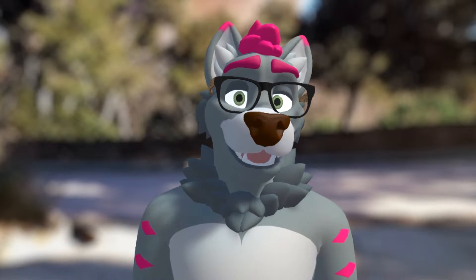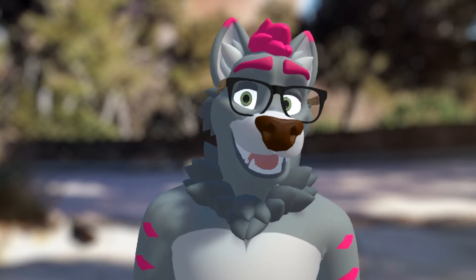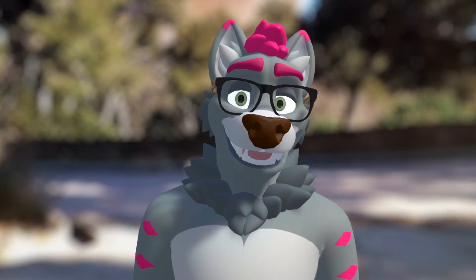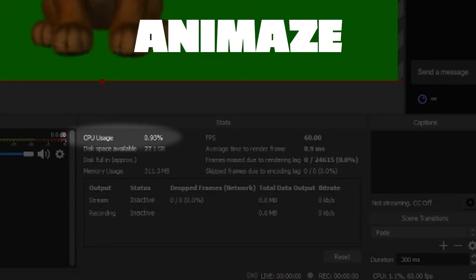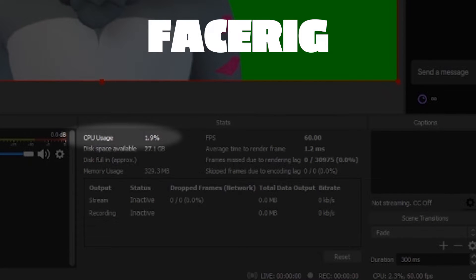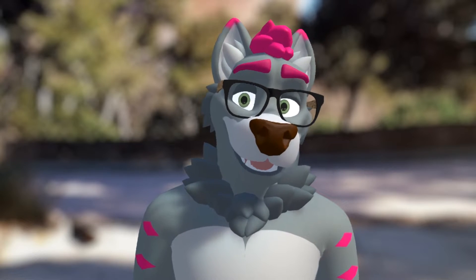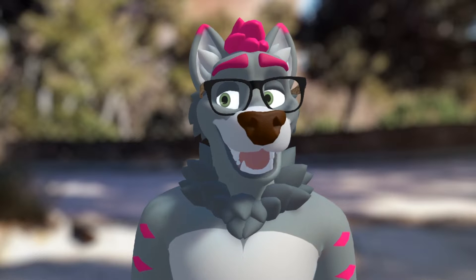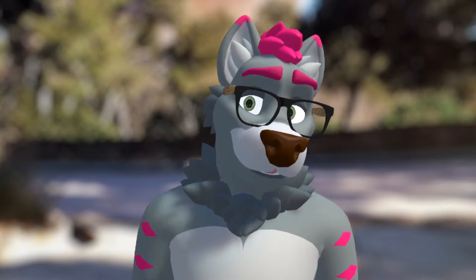Even though FaceRig worked well, some people noticed it could be quite resource-heavy on your system, especially when streaming. On first glance, Animaze seems a lot less heavy on resources. Testing this in a clean OBS scene with only a virtual cam active, FaceRig showed CPU usage of over 2%, whereas Animaze managed to stay below 1% most of the time. While this may not seem like a significant difference on its own, with the added load of streaming and encoding it can make the difference between dropping frames or not.